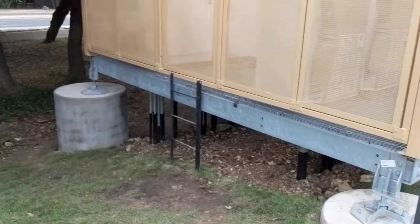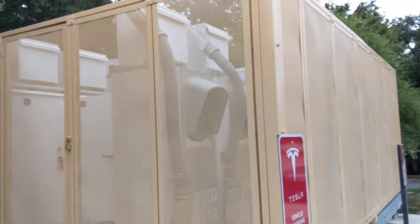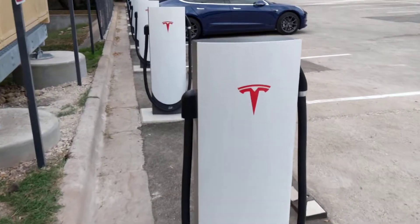You can see that everything's done on top of these piers on an engineered platform. Really interesting design. Also have these great pedestals.